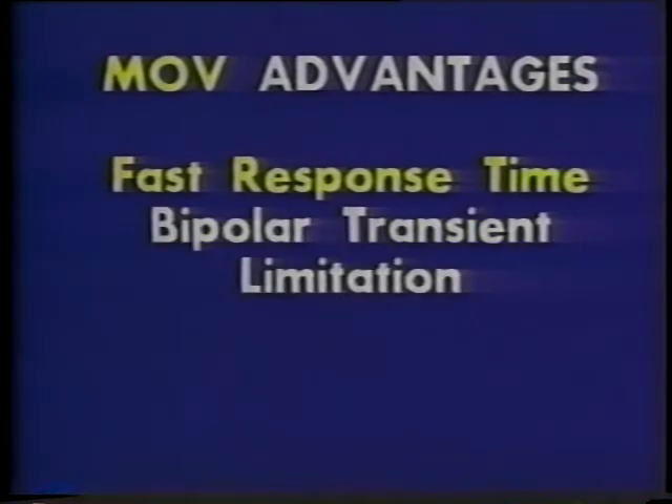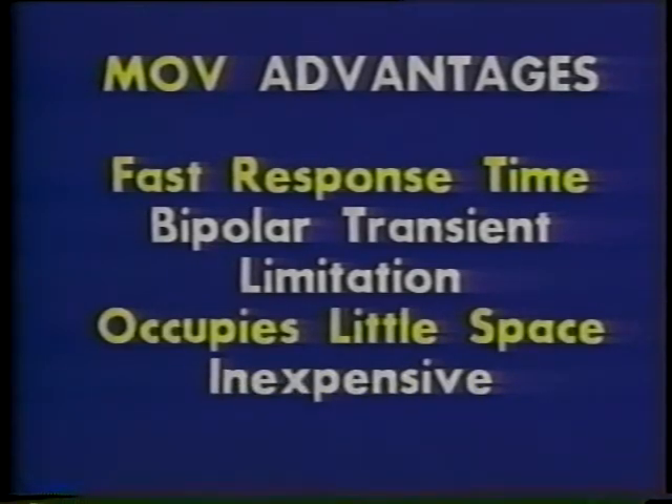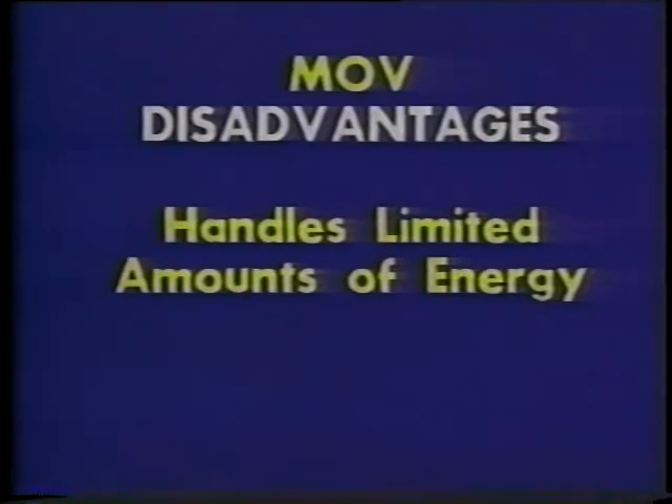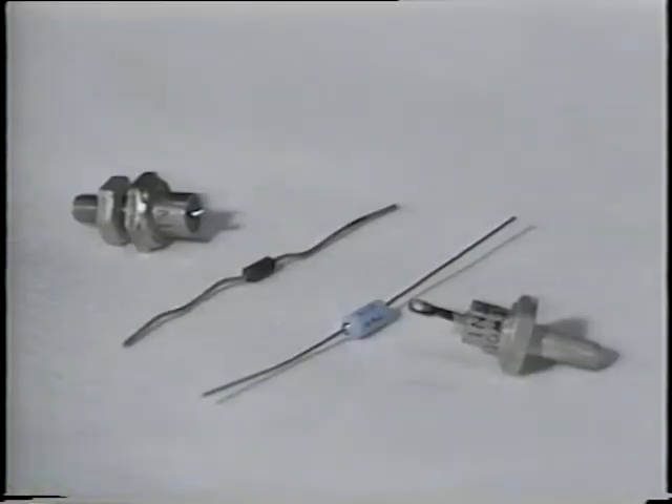Metal oxide varistors, or MOVs, are growing in popularity as transient limiters. MOVs have extremely fast response times — they can clip even the fastest transients. MOVs can limit transients with both positive and negative polarities. They occupy very little space and are inexpensive. But MOVs are limited in the amount of energy they can handle compared to spark gaps. Also, the high capacitance of MOVs can distort signals on data and inductive loop vehicle detector lines.